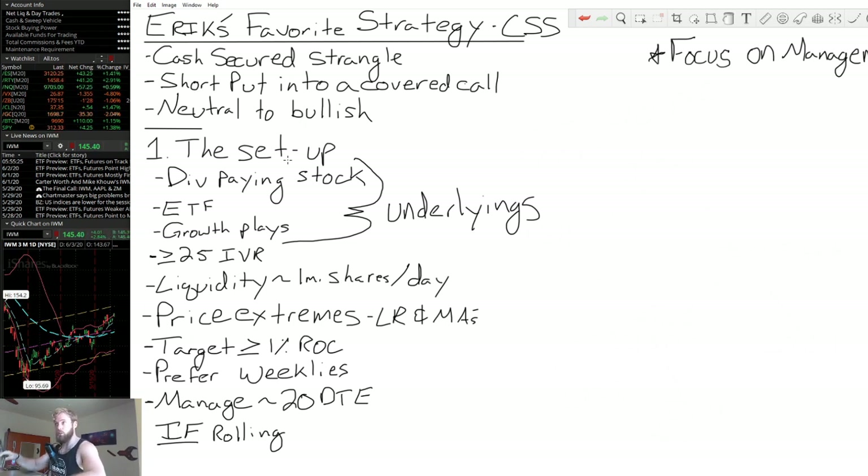When establishing the position, I look to capture at least a 1% return on capital. I essentially only look for weeklies at this point. If the product I'm trading doesn't have weekly options, unless it's a growth play I really like, I won't trade it. The reason is that weekly options open up so many more management opportunities that products without weeklies do not — it's worth every single time to find something with weeklies.